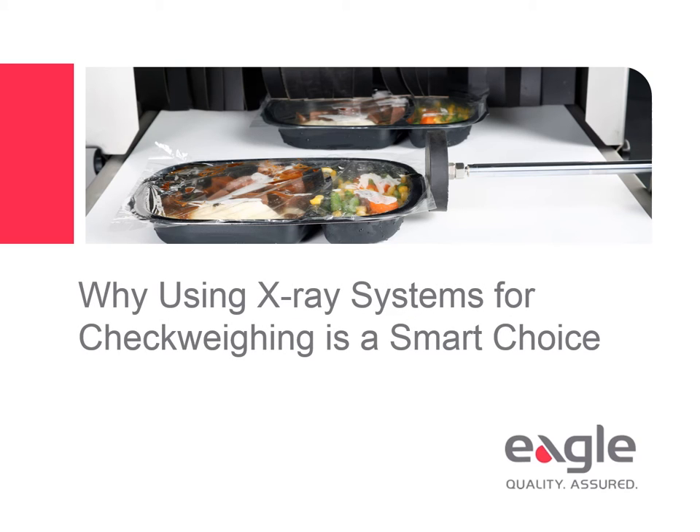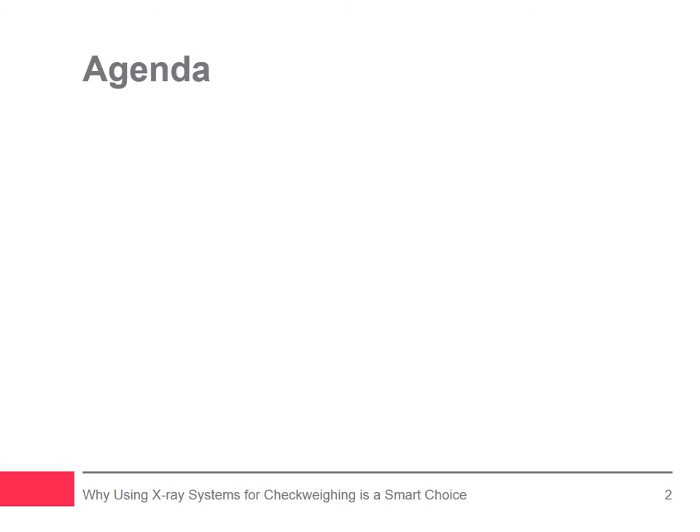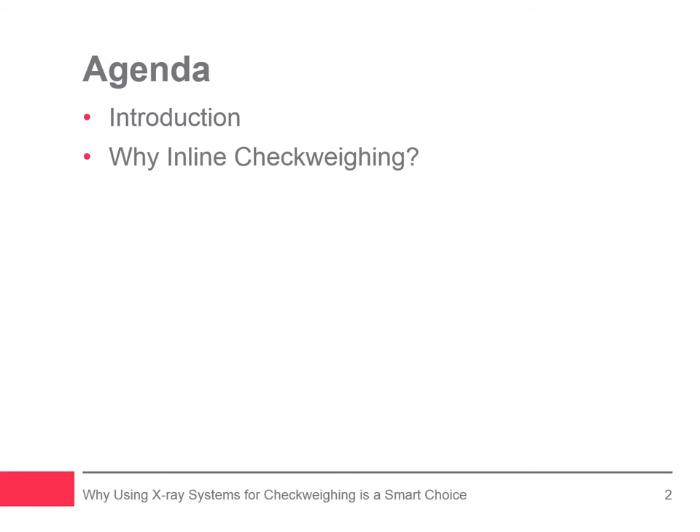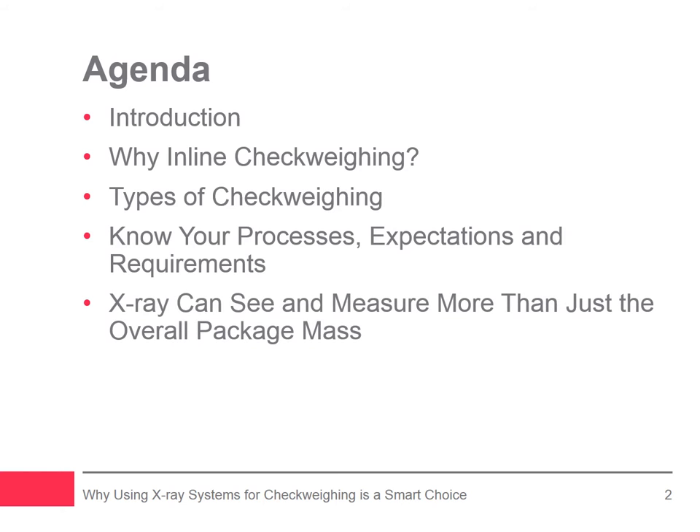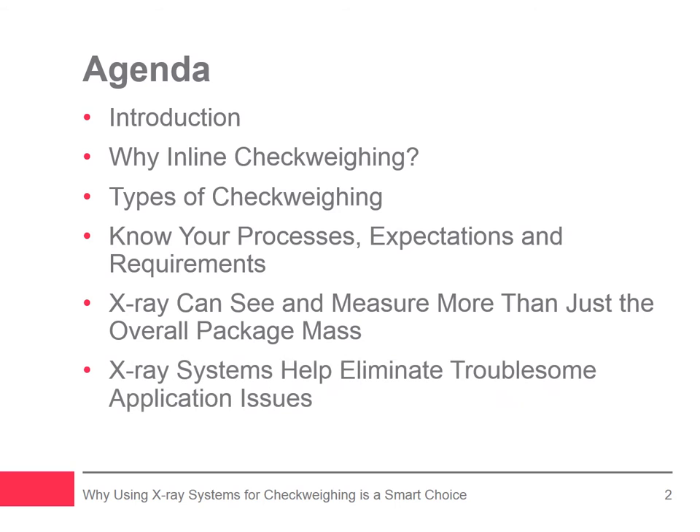This webinar explains why using X-ray systems for check weighing is a smart choice. The webinar will cover the following topics: introduction, why inline check weighing, types of check weighing, know your processes, expectations and requirements, how X-ray can see and measure more than just the overall package mass, how X-ray systems help eliminate troublesome application issues, and conclusion.